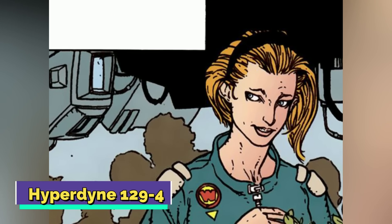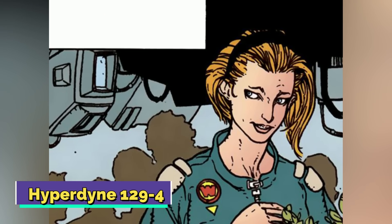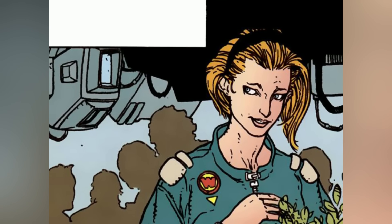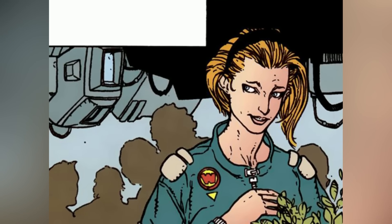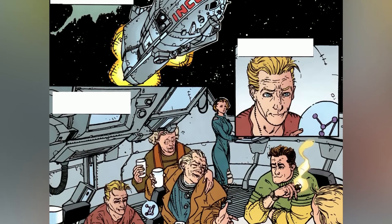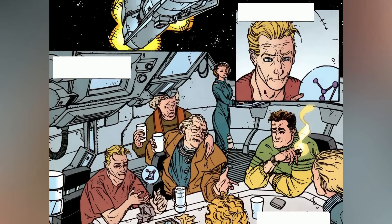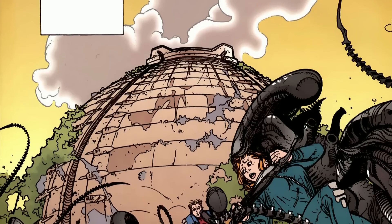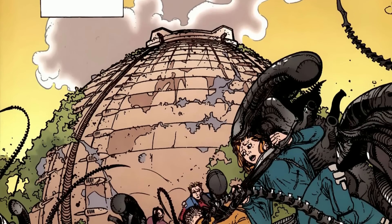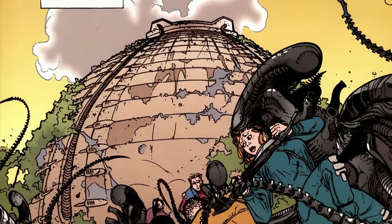The Hyperdyne 1294, at times known as Loveslave or Sex Sim, was an android model primarily created for pleasurable services, and they were quite a rage amongst high-class circles in 22nd century Earth. That being said, these androids were also programmed to perform a vast range of other duties besides that primary one.